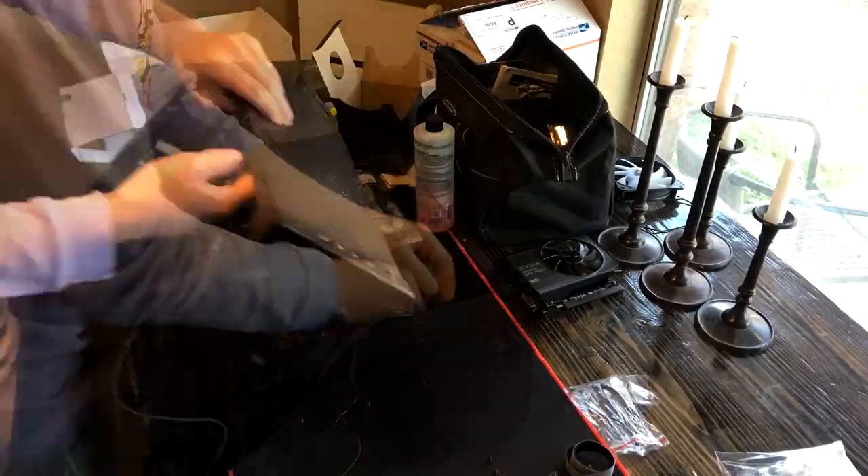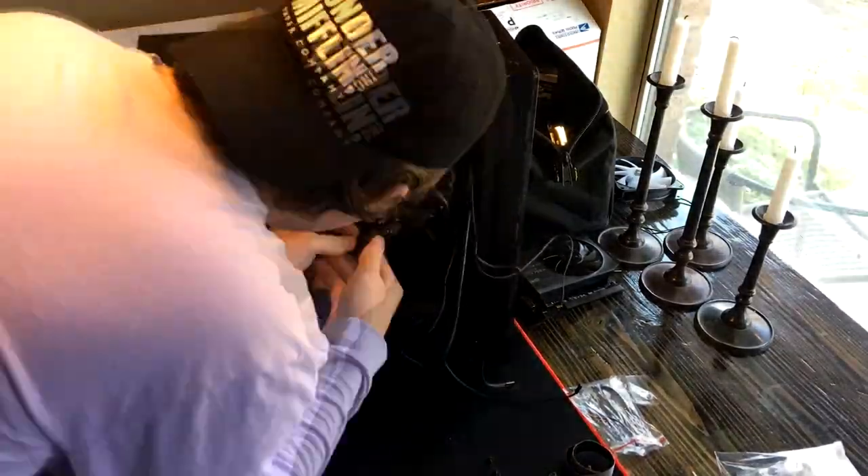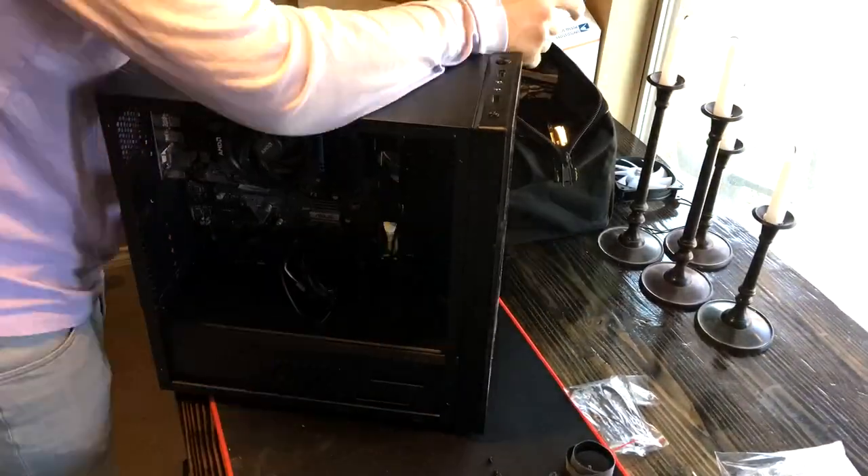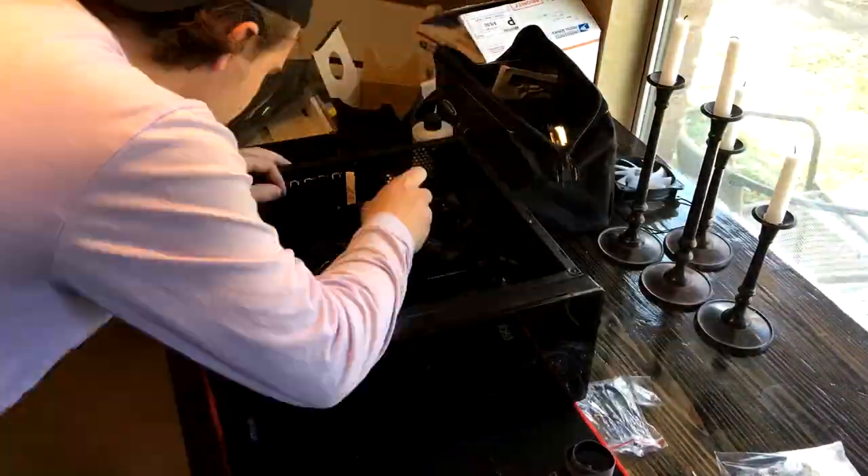If you're interested in any of these parts, I will have a full Amazon list down in the description with equivalent parts, because sometimes it's hard to find the exact parts I found on Facebook Marketplace on Amazon.